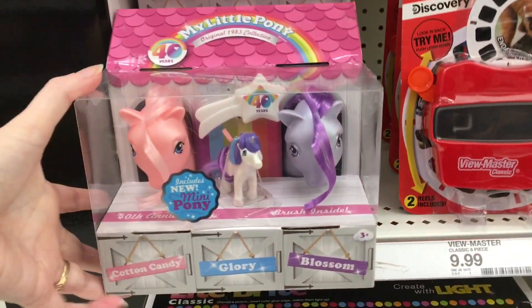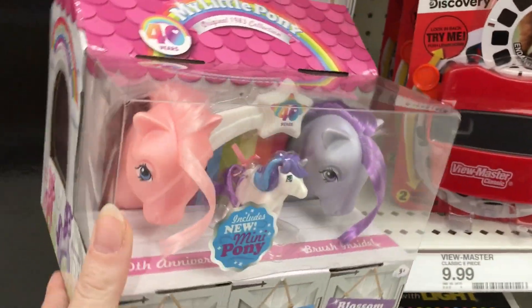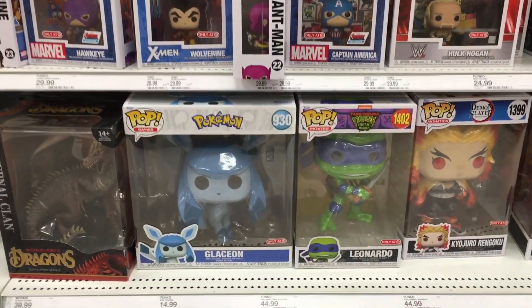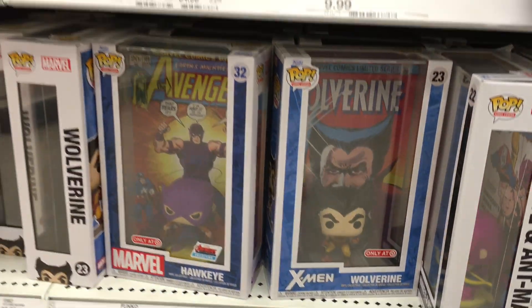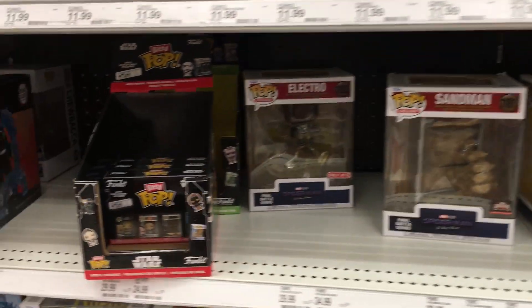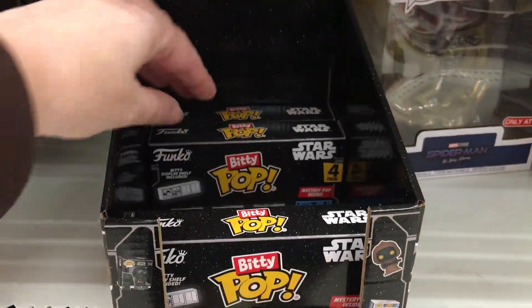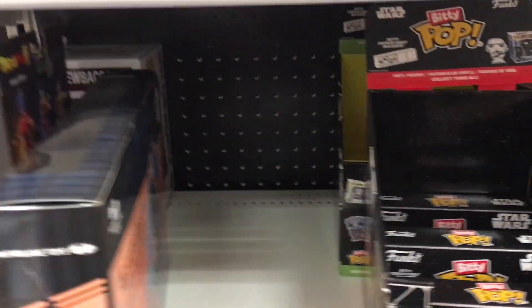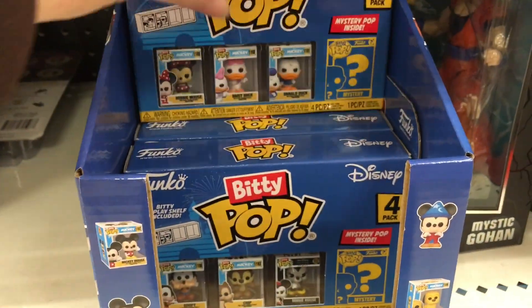They have more of the 40th Anniversary My Little Pony Stable Pack — I love this, I'm debating whether I should get one to open. In the Funko section, they have a nice selection of Target exclusive pops as well as the comic art ones. And I noticed Target is carrying a lot more of the Biddy Pops, which is really nice to see. They have a couple different Star Wars packs — the Greedo pack with Han Solo and Chewie is awesome. And they even have some of the Disney ones, which we've also seen at Barnes & Noble.